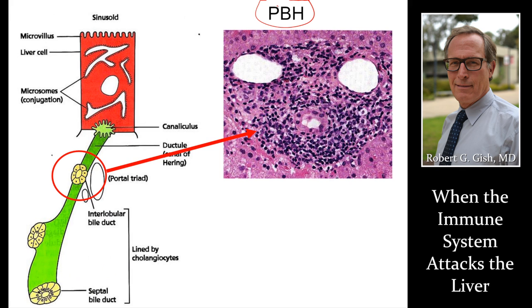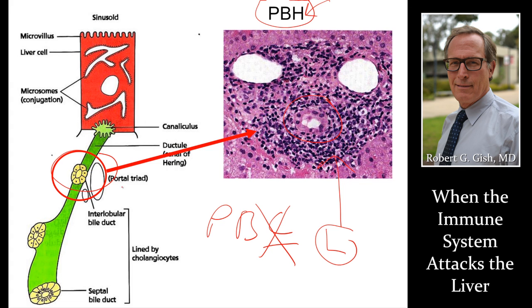Primary biliary hepatitis, commonly known as PBC — but most patients don't have cirrhosis, so I like this term much better. This is where special cells called lymphocytes attack the bile duct. This is also treatable, but most people, although we slow the disease, will eventually get cirrhosis and need a transplant. That could be 10, 20, or maybe even 30 years with good management. There are new treatments emerging for PBH and PBC as well.